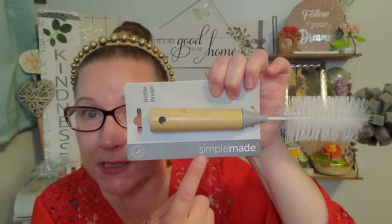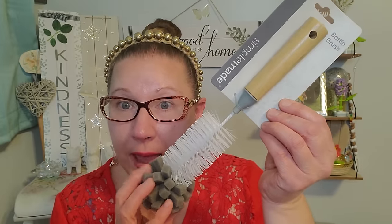Here we are with this great bottle brush and I'm so happy to have it with all the new water bottles that have come into this house. They're really tall tumblers and I found this at the Dollar Tree. It's from Simple Made, a brand I've never seen at Dollar Tree before. It says eco-friendly bamboo recycled plastic bottle brush. It has a sponge on the end, soft bristles, and a long handle with a hole so I can hang it to dry.